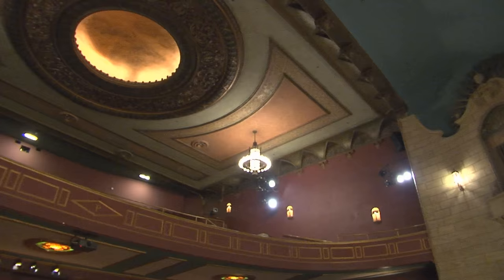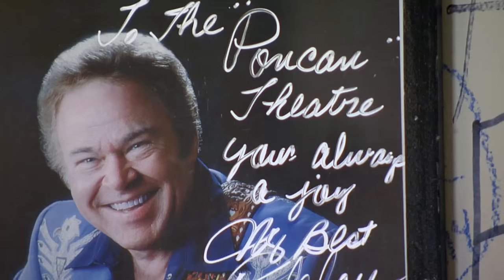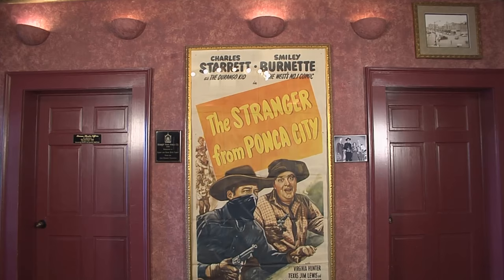We have live theater, and we also have a children's program, Evans Children's Academy, where kids can come in for drama. We have concerts and movies — we like to show old movies and new movies. In the summer we have a children's program with free movies during the summer for the kids, and there are community concerts performed too.